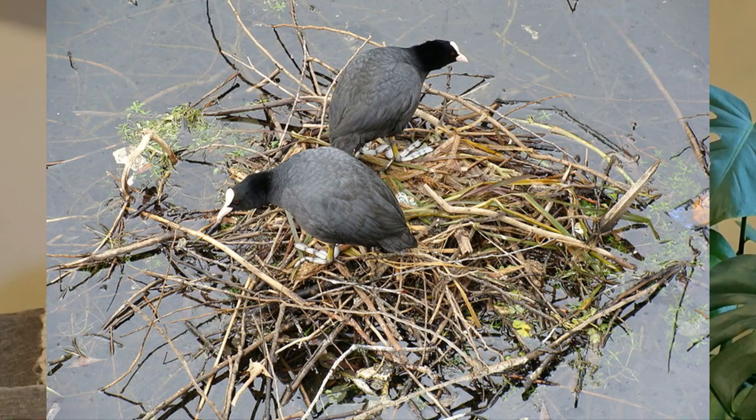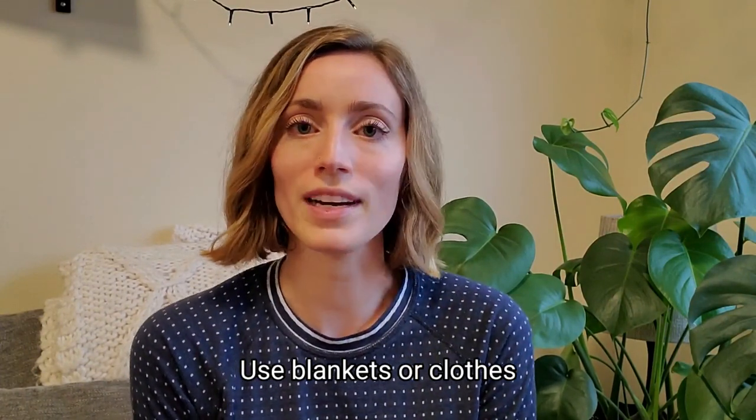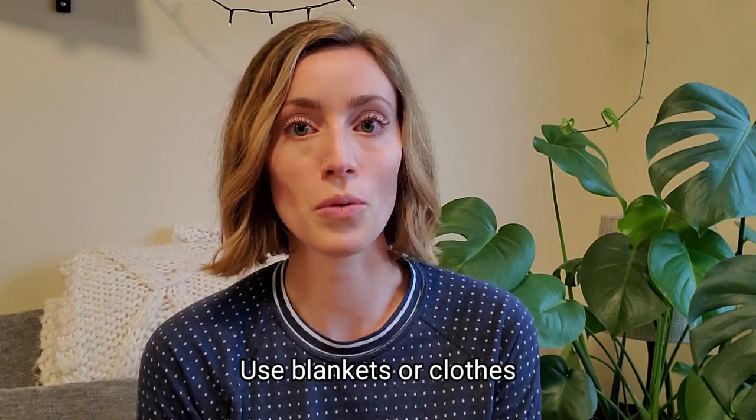Today we'll build three different size bird nests: a hummingbird nest, a crow's nest, and a bald eagle's nest. Birds use sticks, leaves, and all kinds of materials to build their nests. Today at home you can use blankets, clothes, whatever's comfy and cozy to build your bird's nests.